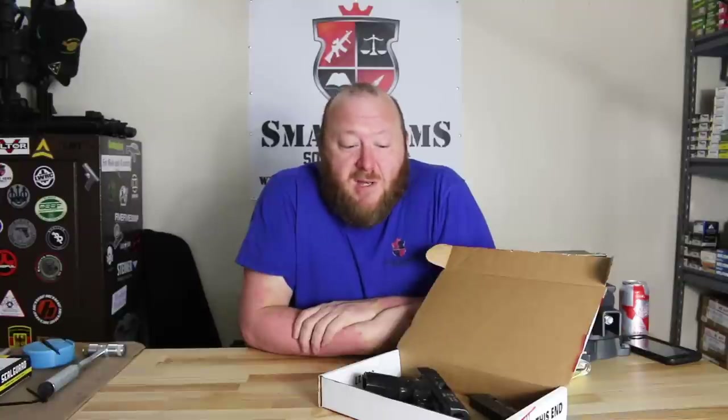Welcome to Small Arms Solutions' Crime Gun Series. As you may or may not know, I spent 10 years as a forensic scientist. I worked in the Wisconsin Department of Justice State Crime Lab in Milwaukee, as well as Monroe County Public Safety Laboratory Crime Laboratories. Forensic firearms identification is basically working with any kind of firearm that was used in any kind of crime.